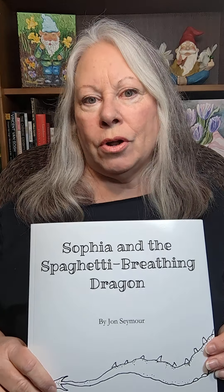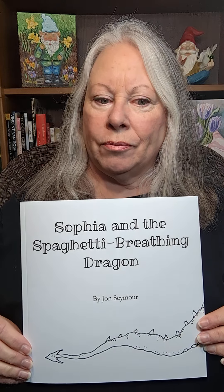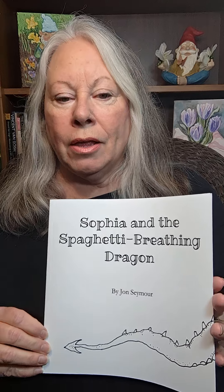This book was self-published by John Seymour of Osgoode, Ontario, and it's only available at Amazon.ca. You can find it using the link I placed below in the comments section.